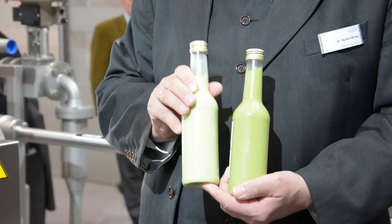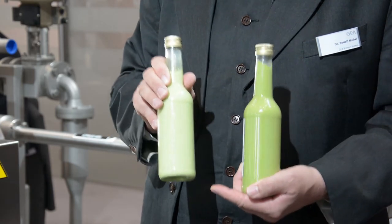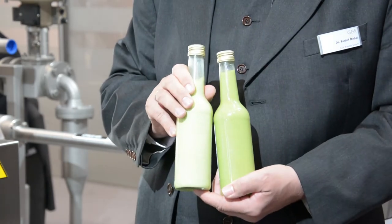Currently, the state of the art is that hops are dosed in the wort kettle. We now have more flexibility in the dosing point, and that in the end leads to better utilization.